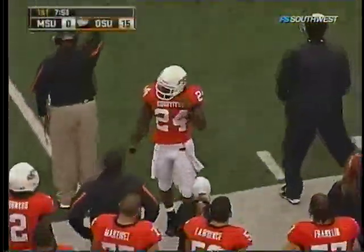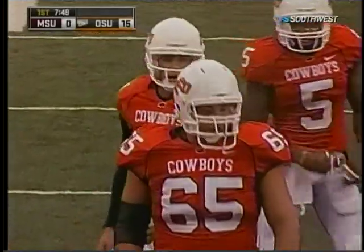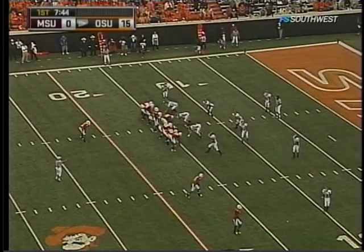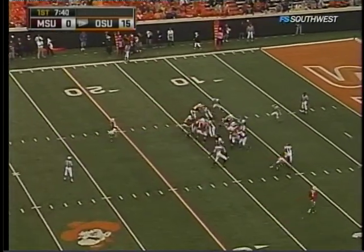I love the way running back Kendall Hunter keeps his shoulders squared to the line so he can see the field, then makes his cut and gets going north and south — so important in terms of fundamentals. You're seeing a bright future for number 24. Six carries, 69 yards already.